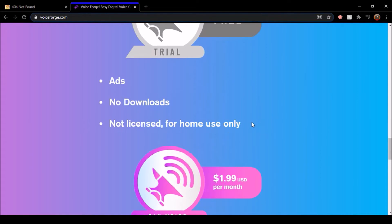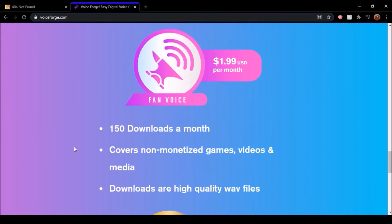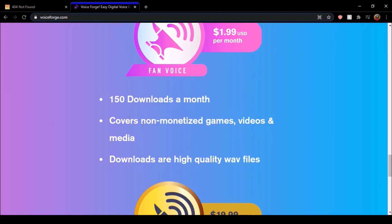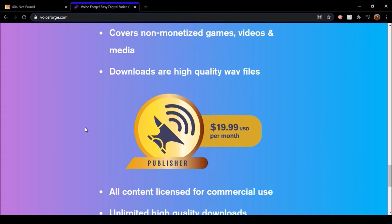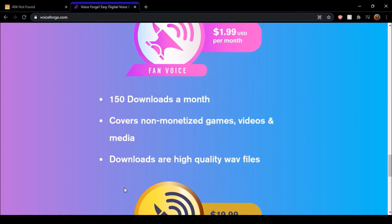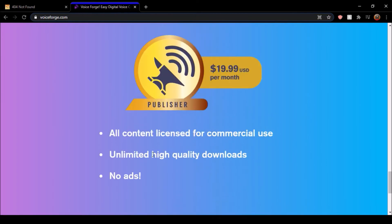It's for home use only — it's not licensed unless you purchase a license. The Fan Voice plan is just $2 a month. You get 150 downloads, and it covers non-monetized games, videos, and media. Downloads are high quality WAV files. The Publisher plan is where you get the license — unlimited high quality downloads, no ads. So in order to make money with VoiceForge, you have to purchase the Publisher license.